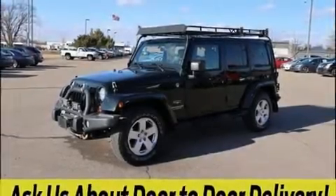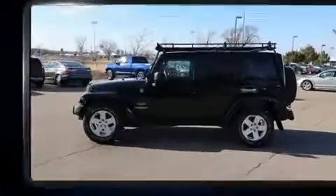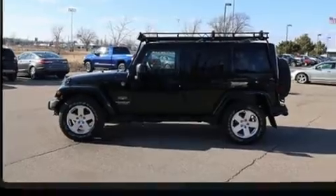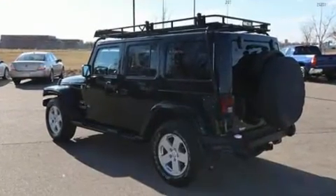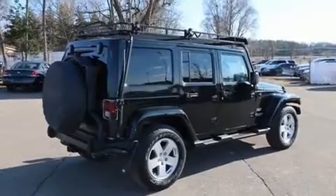Climb inside the 2012 Jeep Wrangler Unlimited. Under the hood, you'll find a six-cylinder engine with more than 270 horsepower, providing a spirited yet composed ride and drive. Four-wheel drive allows you to go places you've only imagined.